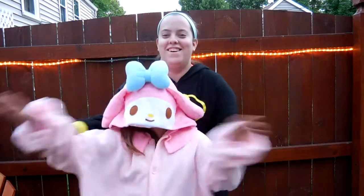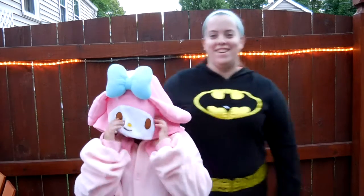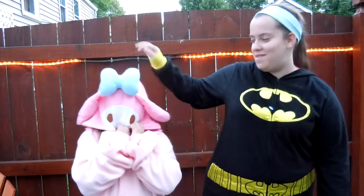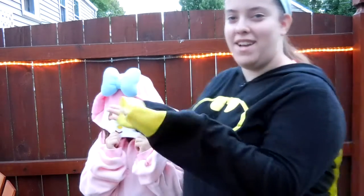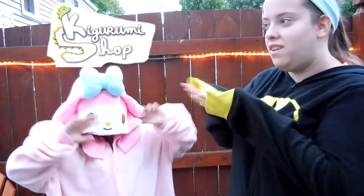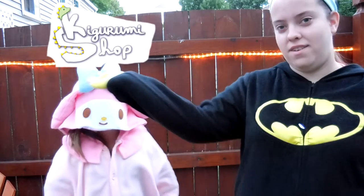Say hi! Hi! Hi! I'm Melody! Hey! You're both supposed to go in your head. Hi! We got a special video sponsored by Kigurumi website. Right here. On her face.